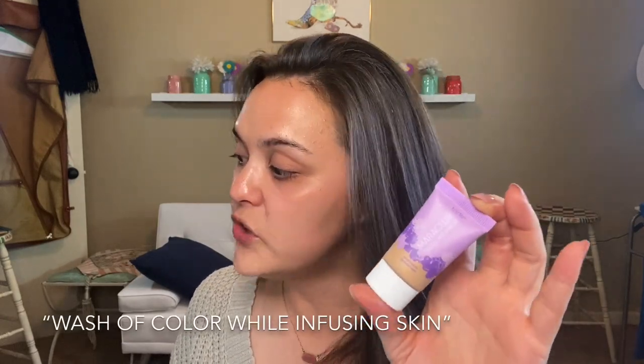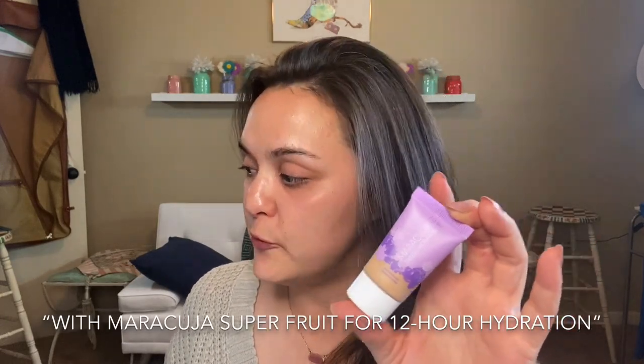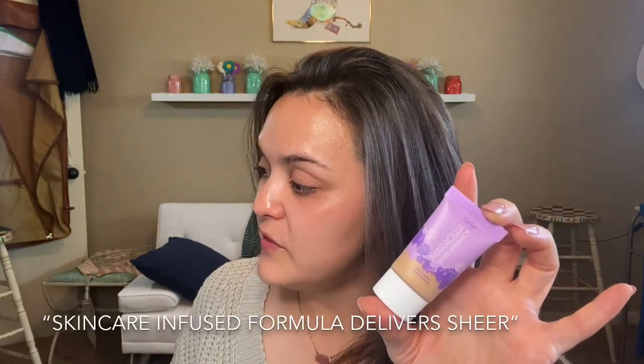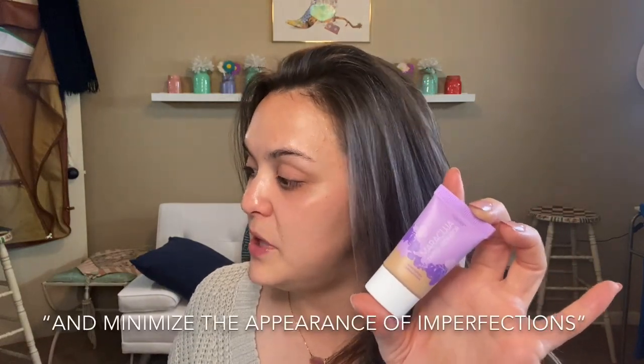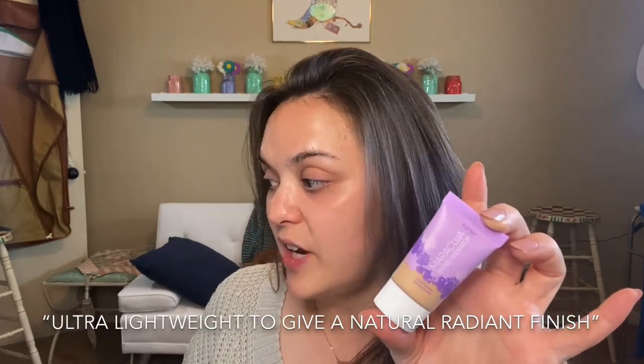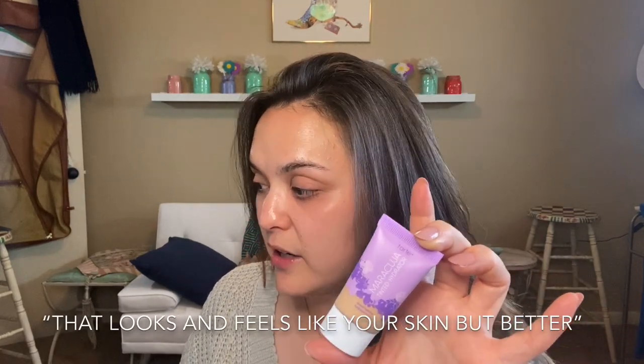From the Tarte website: this is a vegan, ultra-lightweight, hydrating tinted moisturizer that delivers a sheer wash of color while infusing skin with maracuja super fruits for 12-hour hydration and wear — just apply with your fingertips. It delivers sheer, buildable coverage to help even out skin tone and minimize the appearance of imperfections for a smoother, hydrated, healthy look with a naturally radiant finish that looks and feels like your skin but better.